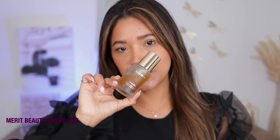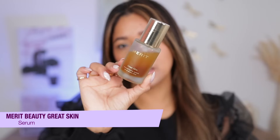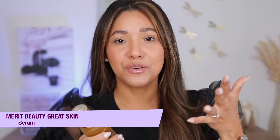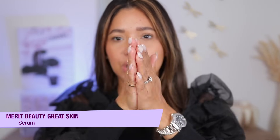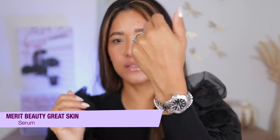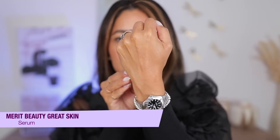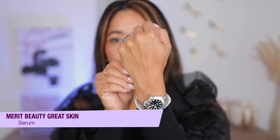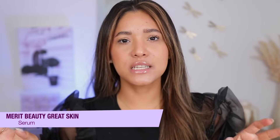My primer of choice is this one from Mary Beauty because winter is coming and we need all the hydration. This has four types of hyaluronic acids in it. It absorbs so nicely into the skin and gives a beautiful soft sheen. I love it because it is a skincare product that primes perfectly for makeup application.